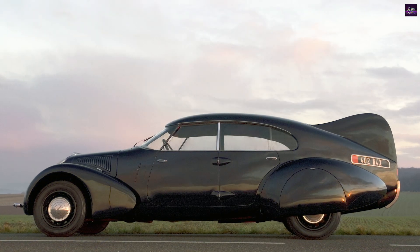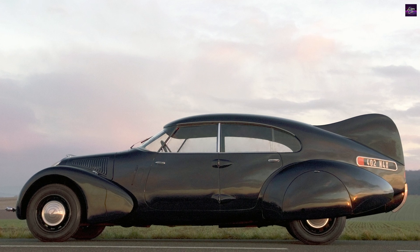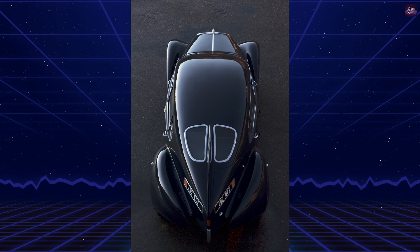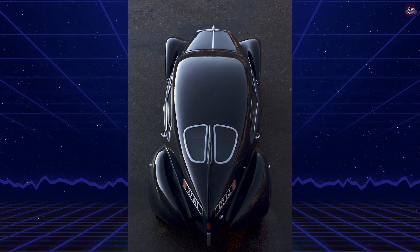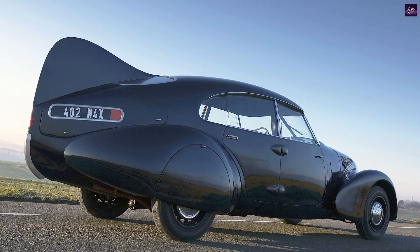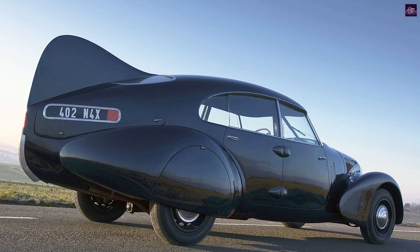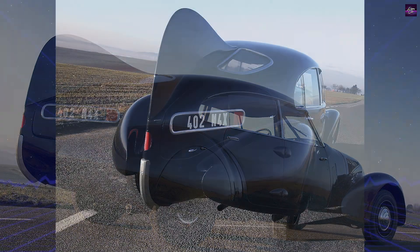Built on a standard Peugeot 402 chassis with a 1,991 cubic centimeters four-cylinder inline engine and a Kotal electromagnetic clutch gearbox, the Andreo prototype received a radically new body designed to reduce aerodynamic drag and increase efficiency, without compromising passenger space or comfort.